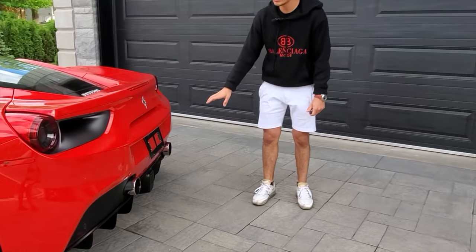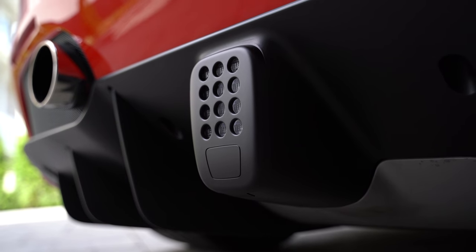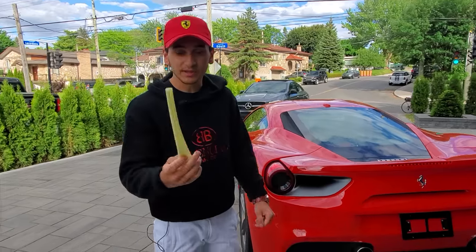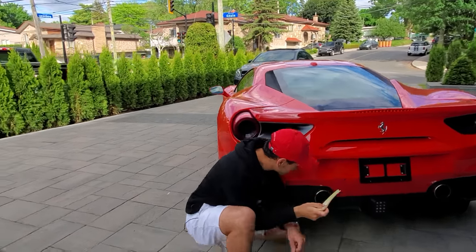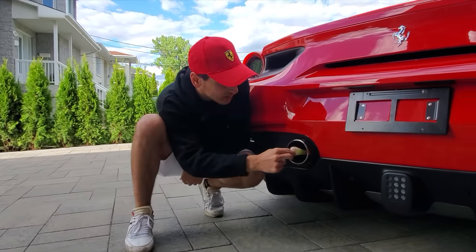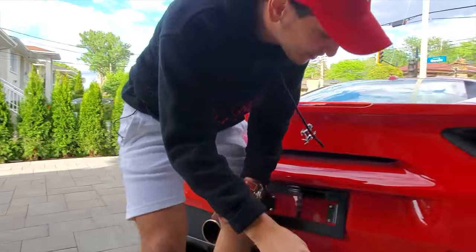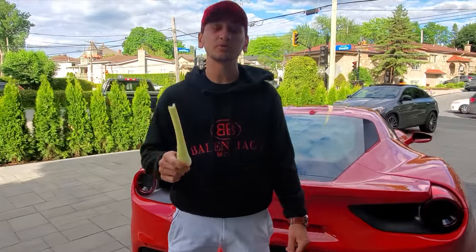If you look at the back of the vehicle, you have these massive, massive exhaust pipes, and I actually want to test them out. We're going to do the celery test. This is brand new celery — very delicious. The celery goes all the way down. These are real exhaust pipes. This is not fake, this is not tips, this is straight exhaust and these are massive and they sound beautiful.